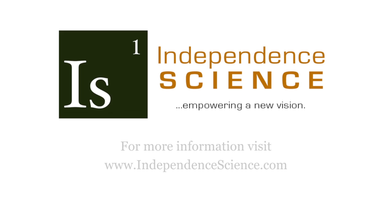Visit our website, independencescience.com, for more information on accessible science technology and how to empower your students with the Talking LabQuest.